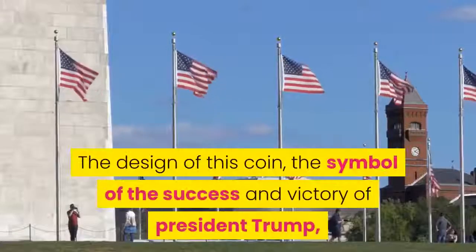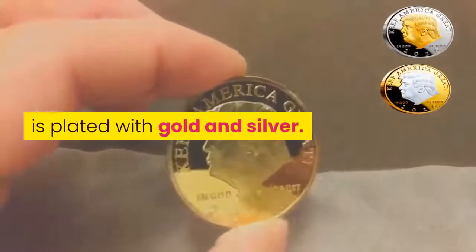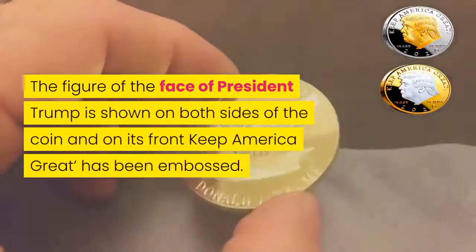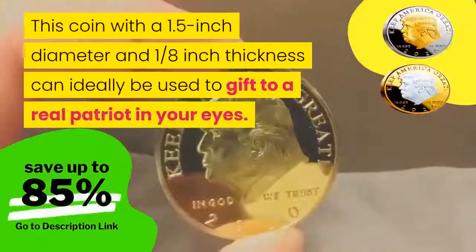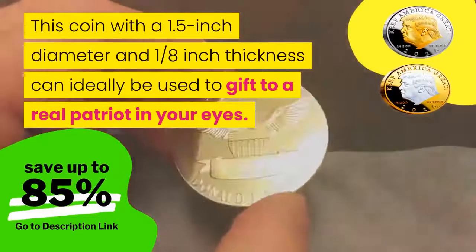The design of this coin — the symbol of the success and victory of President Trump — is plated with gold and silver. The figure of the face of President Trump is shown on both sides of the coin, and on its front, 'Keep America Great' has been embossed. This coin with a 1.5 inch diameter and 1/8th inch thickness can ideally be used to gift to a real patriot in your eyes.